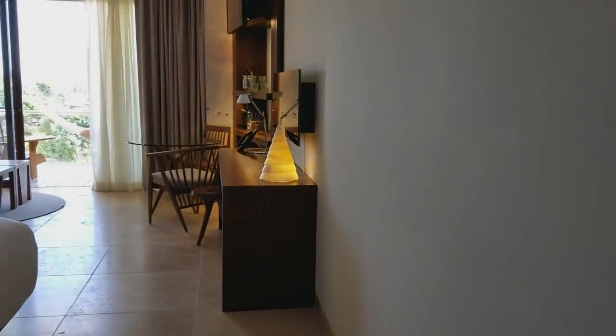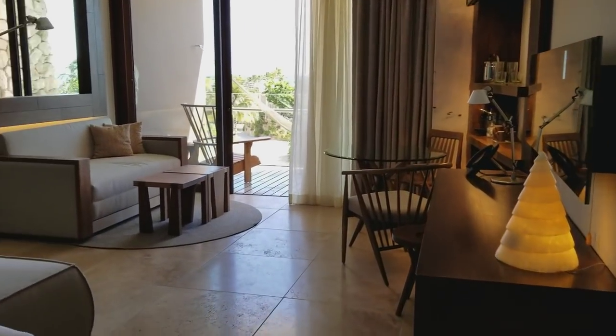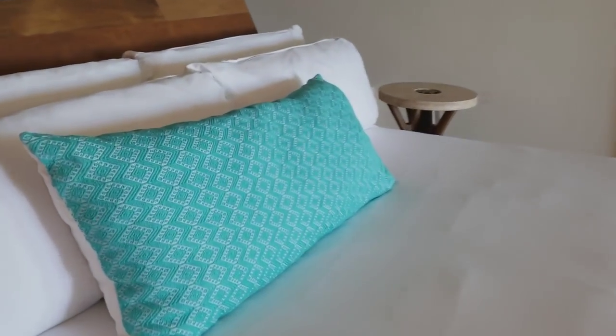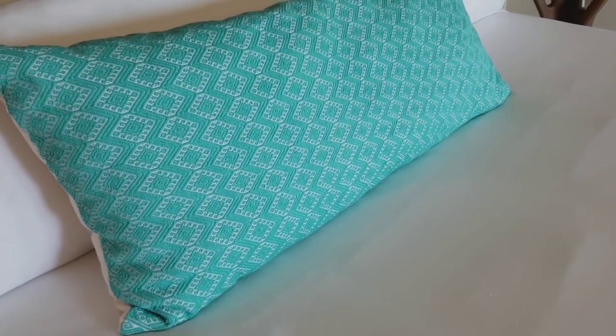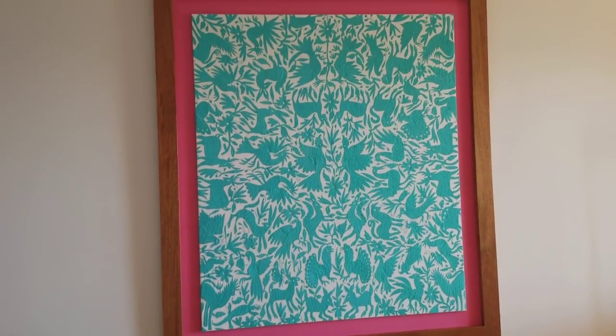The lamps are made by inmates in Cancun prison, so they're helping rehab the community. This pillow takes three months to make each one because it's made by little women in villages. That is hand-made.